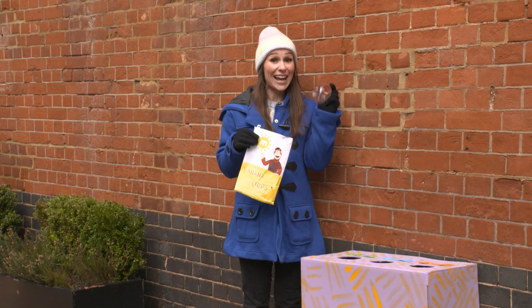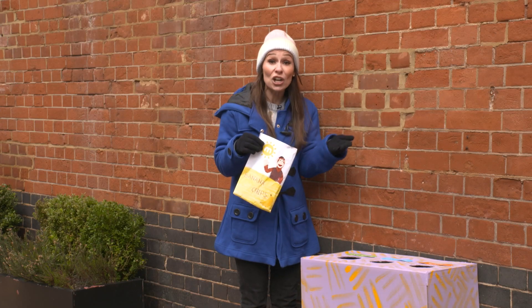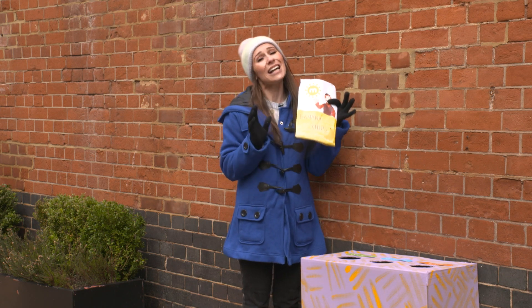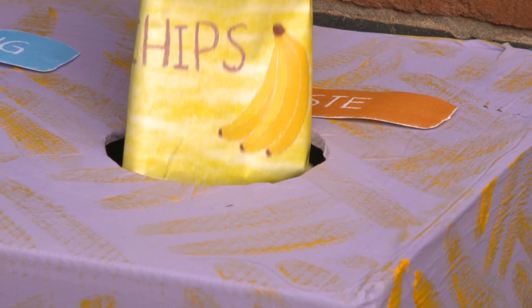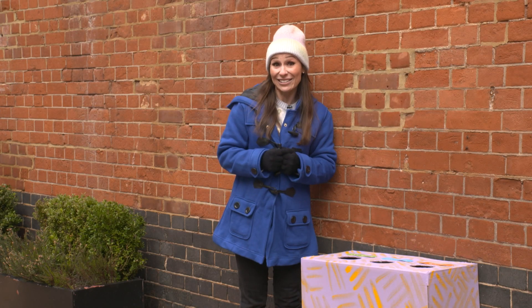Now this bottle can be recycled, so we'll put it in the recycling bin and it can be turned into clothes — amazing! Now this snack packet unfortunately can't be recycled, so it needs to go in the waste bin. But do check all snack packets because some can be recycled.